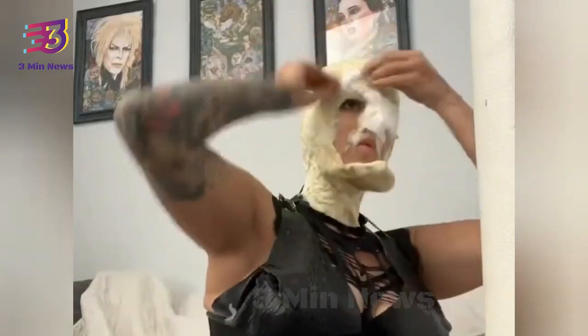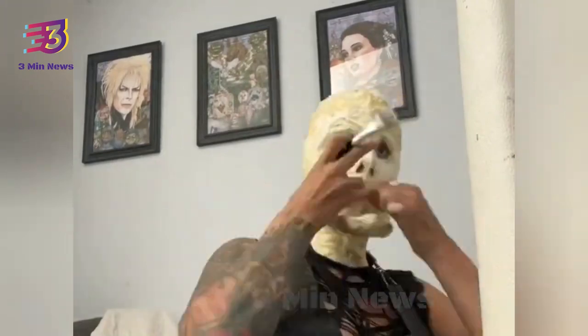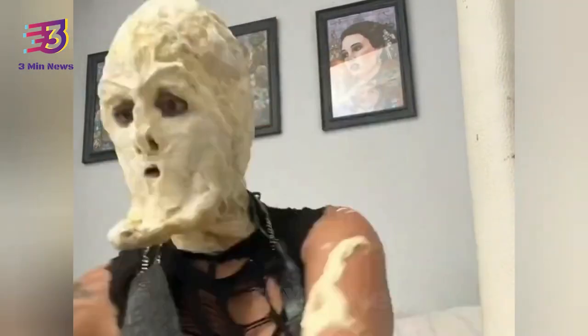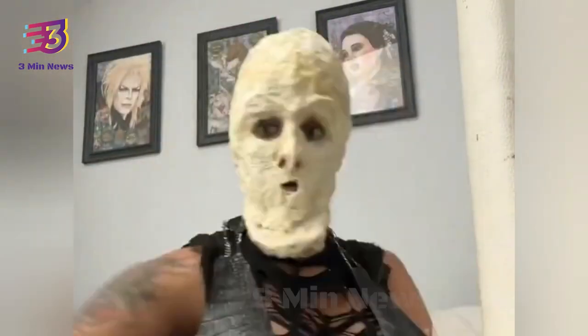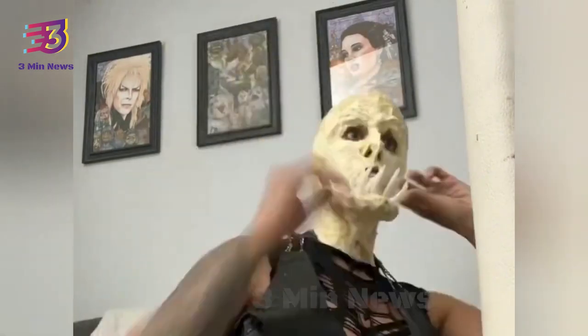A video of a woman transforming herself into a scary monster with makeup for Halloween is going viral on the internet. Twitter user Kat Stryker shared her Halloween look on Twitter, and the video shows the entire process of how she created a monster look.